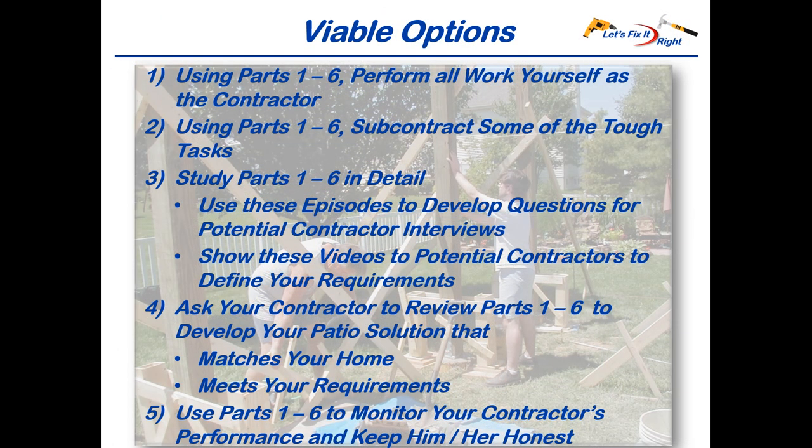As a potential patio builder and owner, you have five viable options for completing this effort. You can use them individually or in combinations. You can perform all the work yourself as the contractor, or you have the option of subcontracting some of the tough construction tasks to the experts like I did. After studying parts one through six of my series, you can use this information for developing questions to interview your potential contractors for your patio work and show this series to your potential contractors to define your requirements.